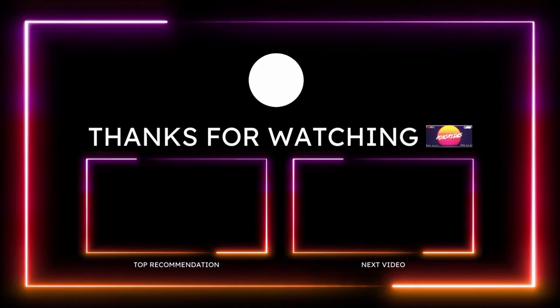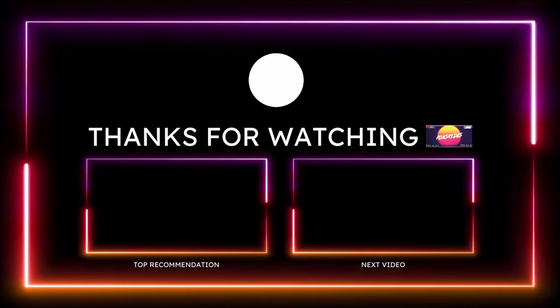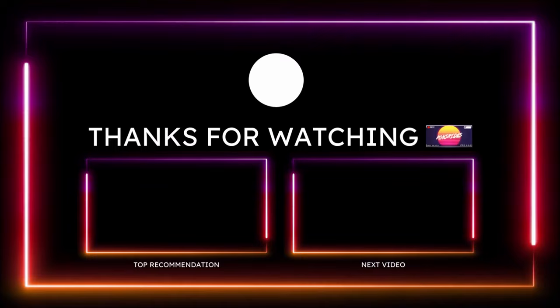If you guys want to help further support the channel, check the links down in the description below, subscribe to the channel, and click the notification bell so you don't miss a video. You guys be blessed and we will talk to you in the next video.